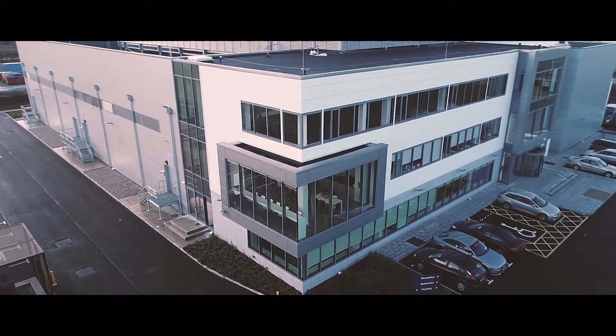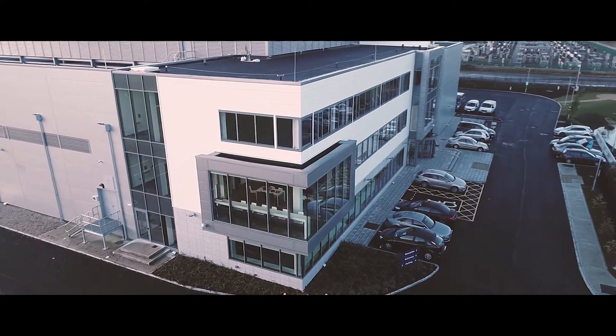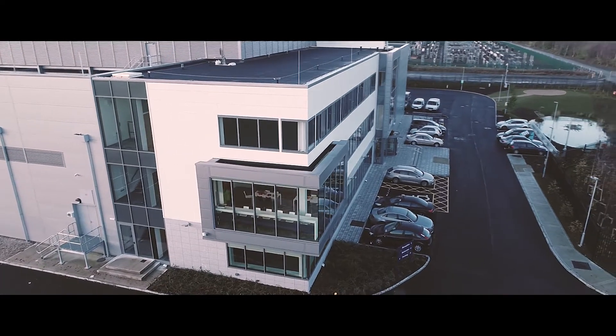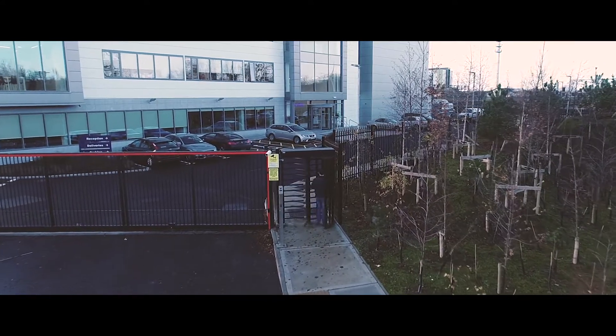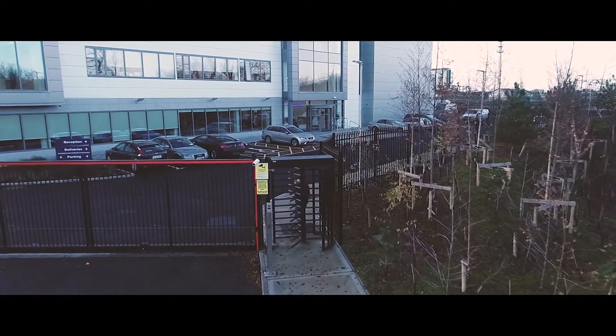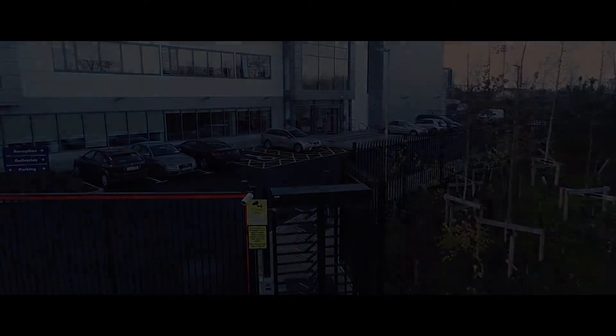The other thing is the service element. We provide premium data centres with obviously premium infrastructure. The way we operate our data centres, the type of procedures, access, and the way we speak with our clients and have that genuine business partnership is a really big key point.